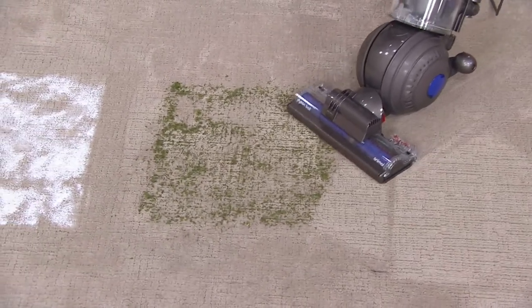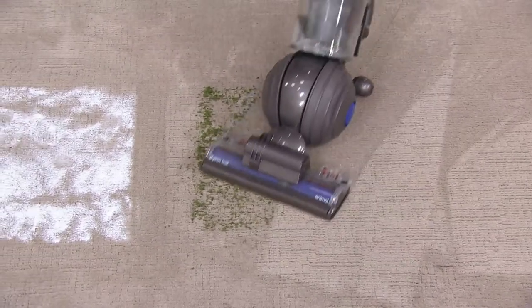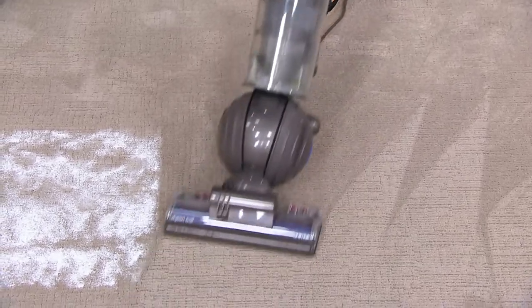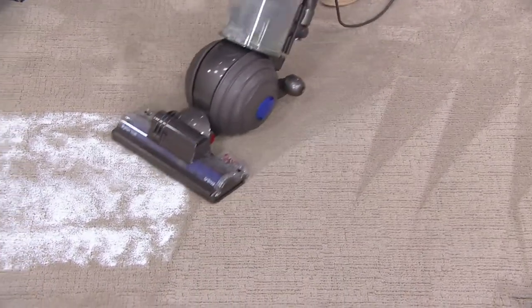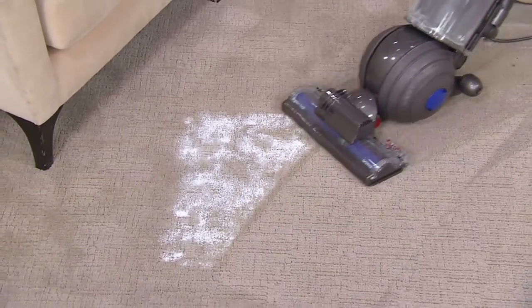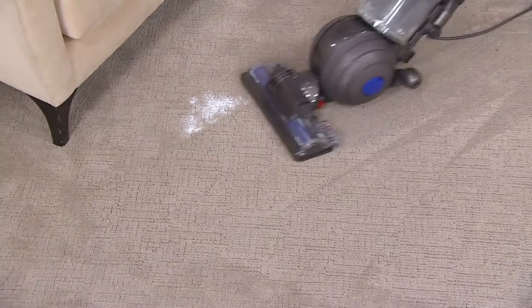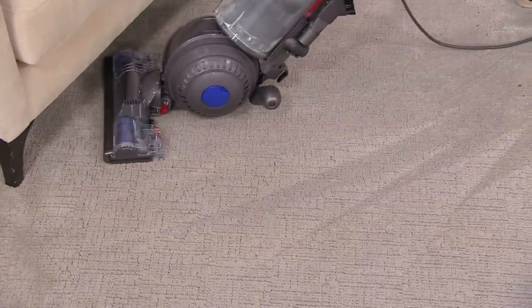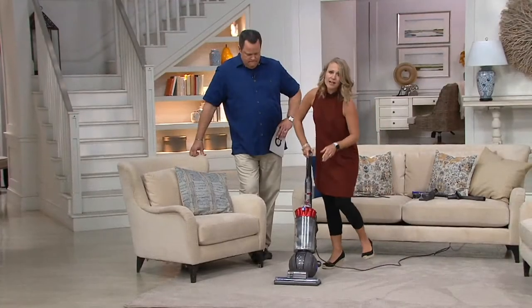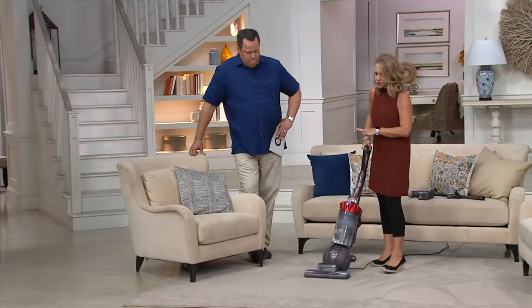Now I'm going to go right to this parsley. Whether it's pet hair, leaves in the fall, salt in the winter, sand in the summer, or grass clippings - it's going to go after it. This is chalk dust, which we use to simulate sticky pet dander - things that really fall to the bottom of your carpet. Whether you want to get what's on top of your carpet or what's deep down in the fibers underneath that you can't see, this is going to do it for you.